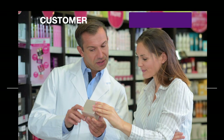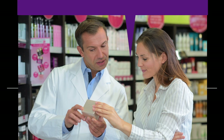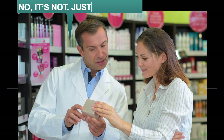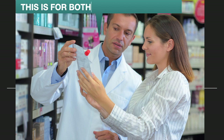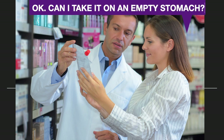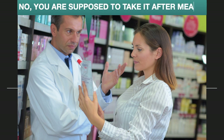Scene number four: customer and pharmacist. Pardon me, is this medicine for a fever? No, it's not. Just a moment. This is for both a fever and chills. Okay, can I take it on an empty stomach? No, you're supposed to take it after meals.